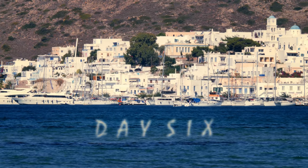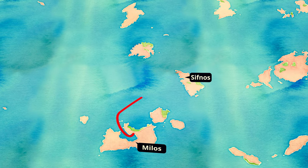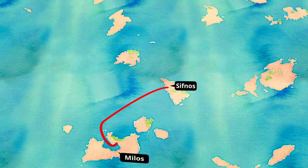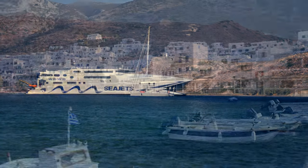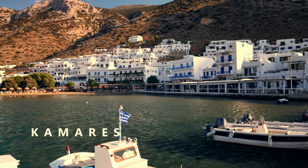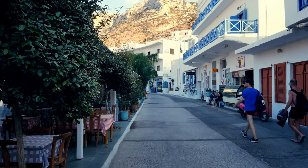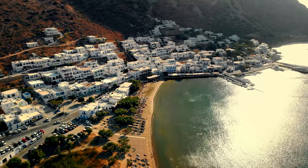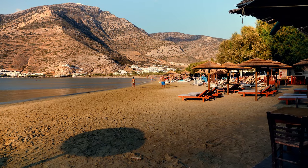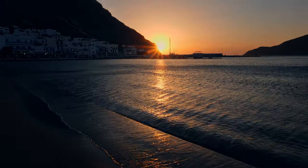Day 6 saw me moving on from Milos to my next stop, the neighbouring island of Sifnos. Though somewhat of an unknown quantity, research online suggested it's a hidden gem and I booked six nights. The ferry crossing took less than 45 minutes, and as I disembarked in the port town of Kamares I had a good feeling about the place. The harbour town is much smaller than Adamas but has a nice friendly atmosphere and a fantastic main beach. My accommodation was the Hotel Kamari, a short walk from the beach and a selection of shops and tavernas.